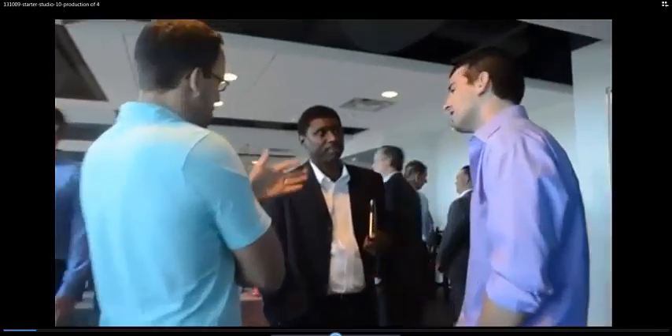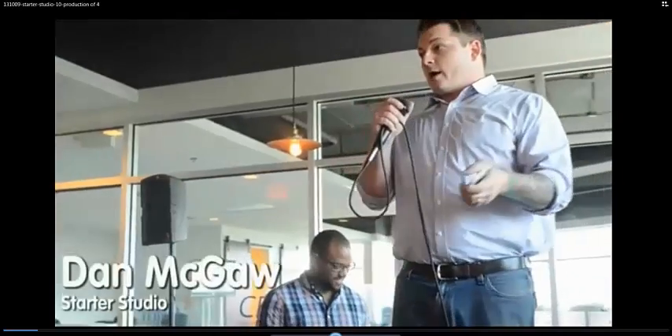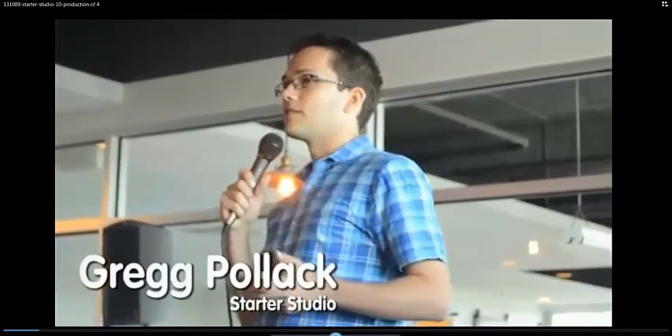Who can I talk to to see if I can actually cut the ribbon? Thank you very much for coming out today. There are companies who believe in supporting initiatives like this one to foster startups.